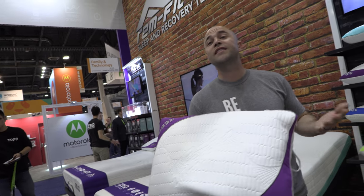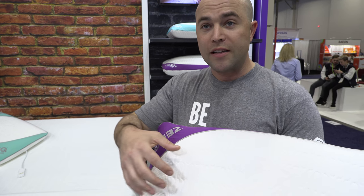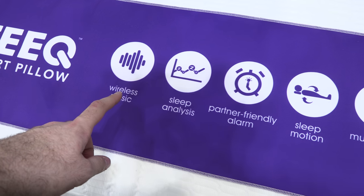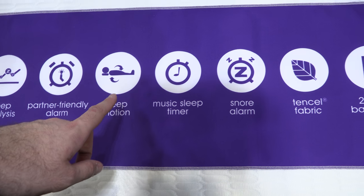It's a queen-size pillow. So what does it do? It monitors your sleep, it tracks your sleep, it has speakers embedded on the inside so you can stream music directly through the pillow — just the sleeper hears the music. It has a snore monitor, so the pillow has microphones; if it hears you snoring it's going to vibrate to get you to roll over and change position. Features include wireless music, sleep analysis, and partner-friendly alarm so it's only you waking up.